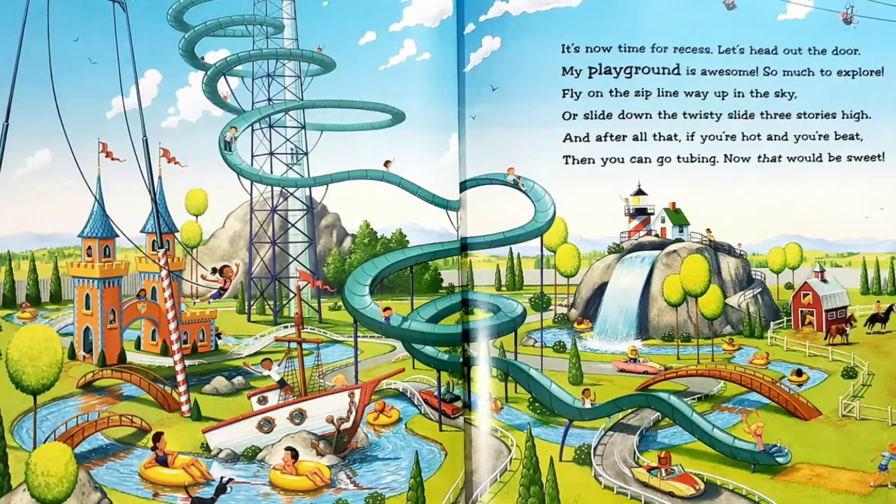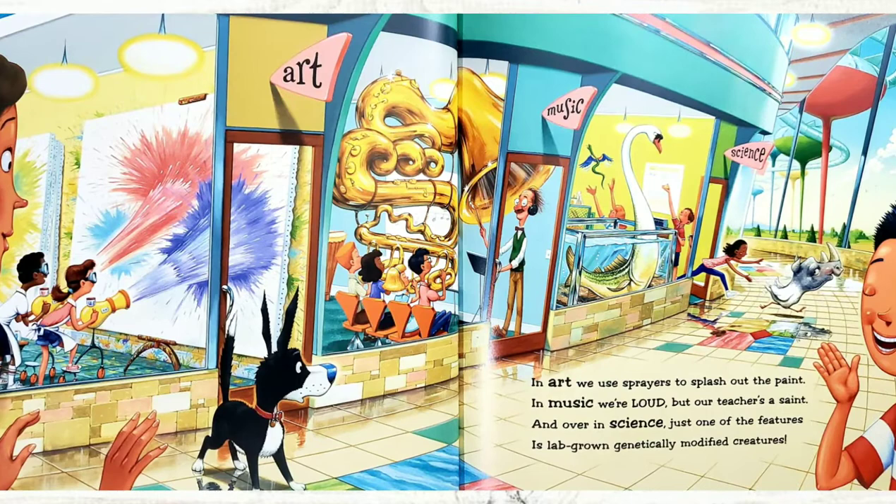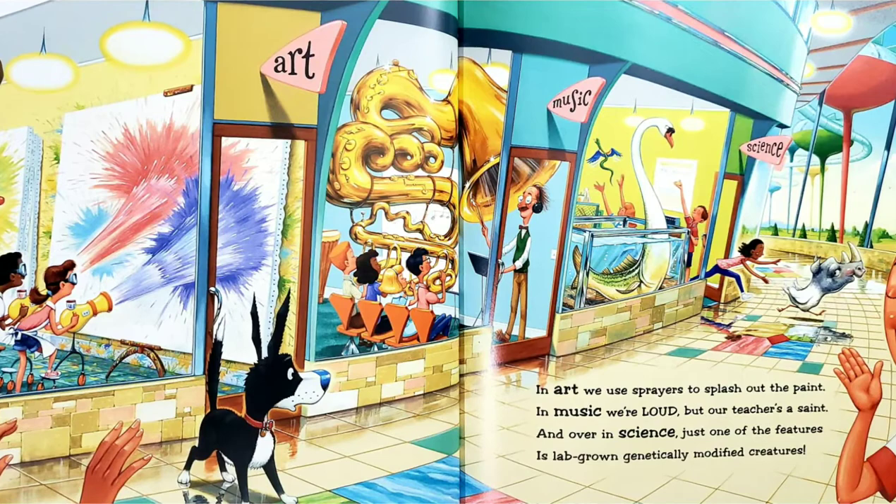In art, we use sprayers to splash out the paint. In music, we're loud, but our teacher's a saint. And over in science, just one of the features is lab-grown genetically modified creatures. One of the creatures in the science lab looks half swan, half fish.